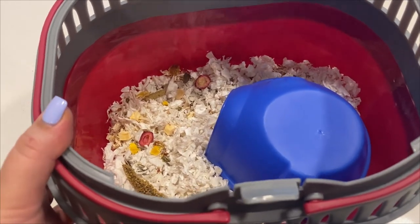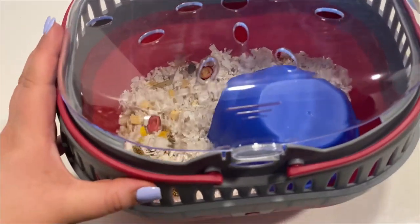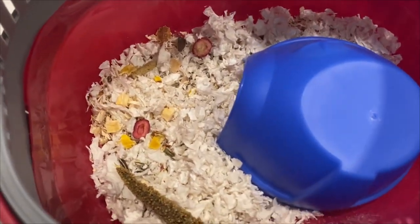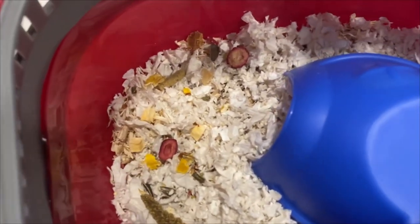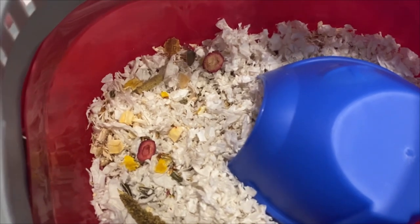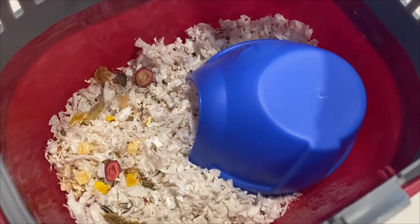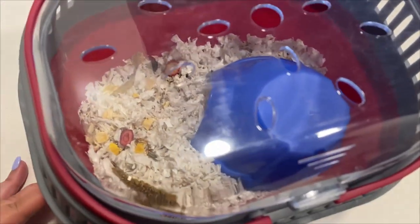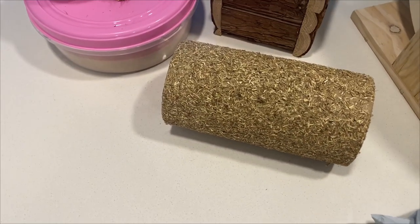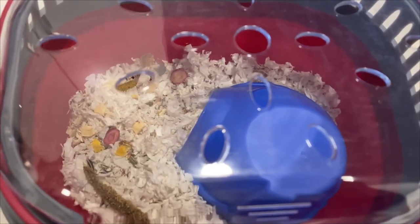I'm about to go pick up my hamster, and this is the little cage I'm going to pick him up in. I put some bedding in there, a millet spray, some dried fruit treats, and his food. I put a little hideout in there too — they said not to put any ceramic because in the car it could bump around. I have all this stuff for him and I'll show you the cage once it's done — I'm making a bin cage.